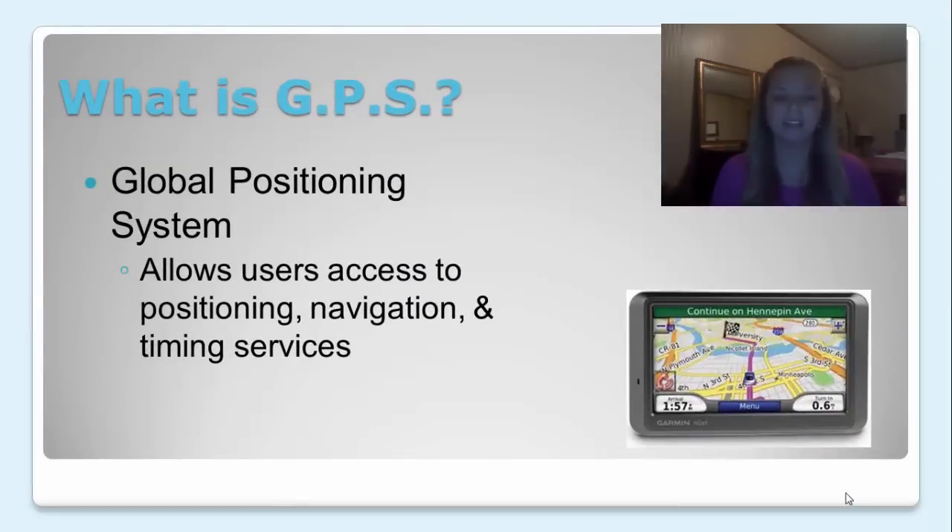What is GPS? GPS stands for Global Positioning System. GPS allows users access to positioning, navigation, and timing services.